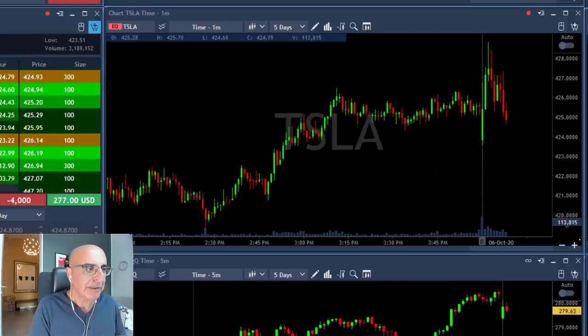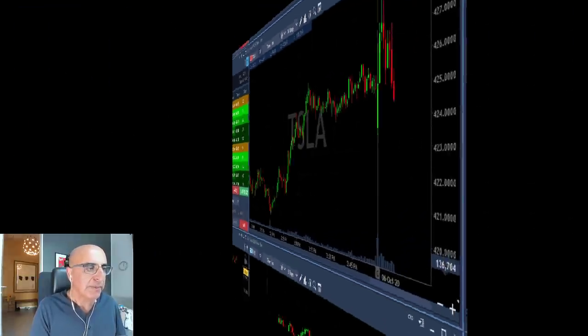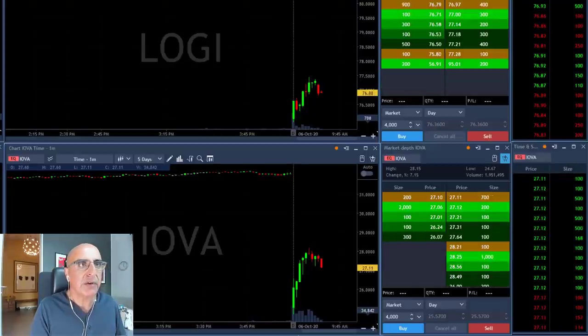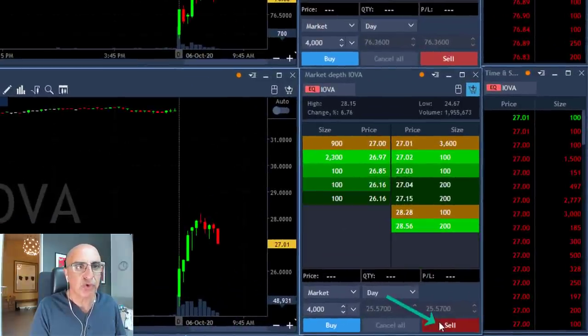Hoping for a big move here because the market is also kind of failing to move higher right now. I think Tesla is likely to change direction and start downtrending from here. Looking good. Logi and IOVA both look like interesting shorts. I'll start here with IOVA — about short.